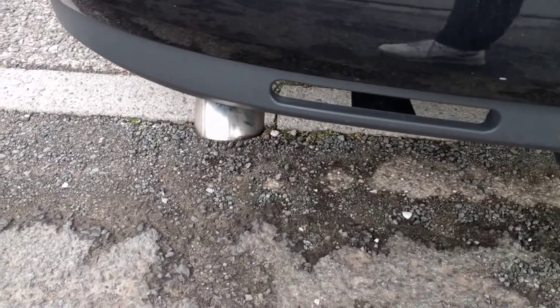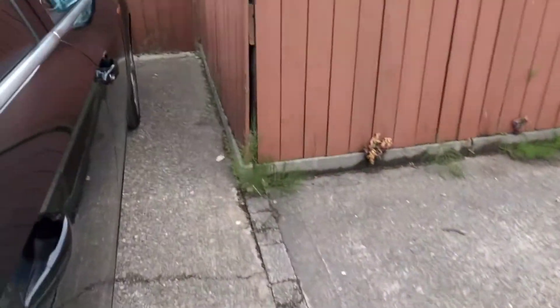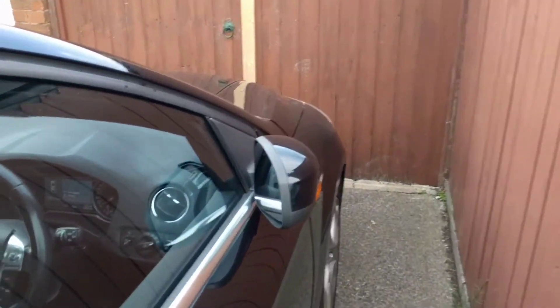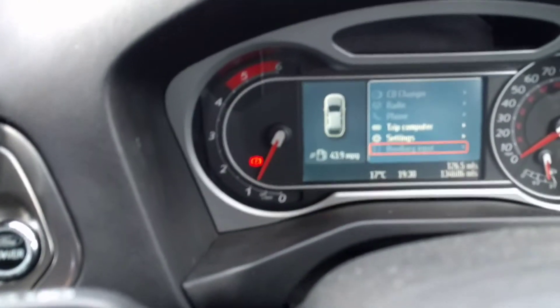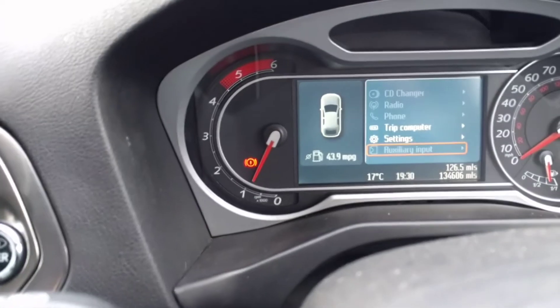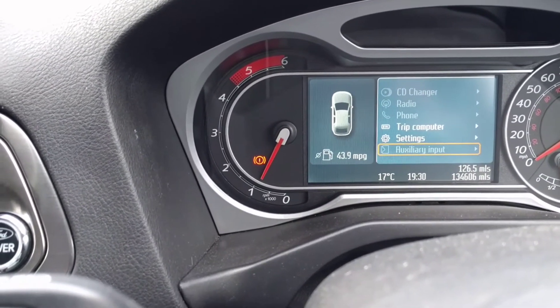The exhaust sounds deeper than normal, it kind of makes a burbling noise. The fan is going full whack, and on this one because it's an older one it doesn't tell me the instant fuel consumption, but the idle RPM is a little bit higher — it's idling at anything between about nine hundred and a thousand.